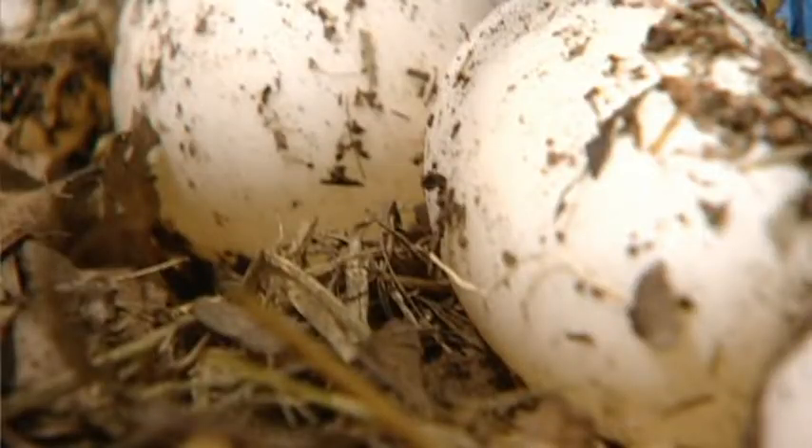Once they hatch they'll be shipped out to other zoos and croc farms around the country. Benjamin Stavala, Wynn News.